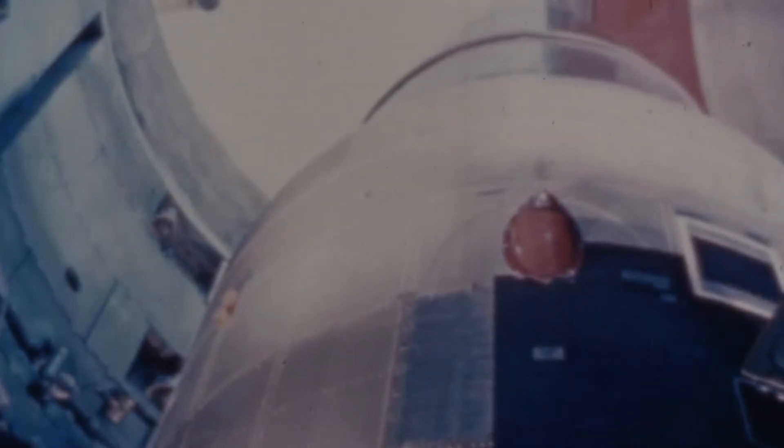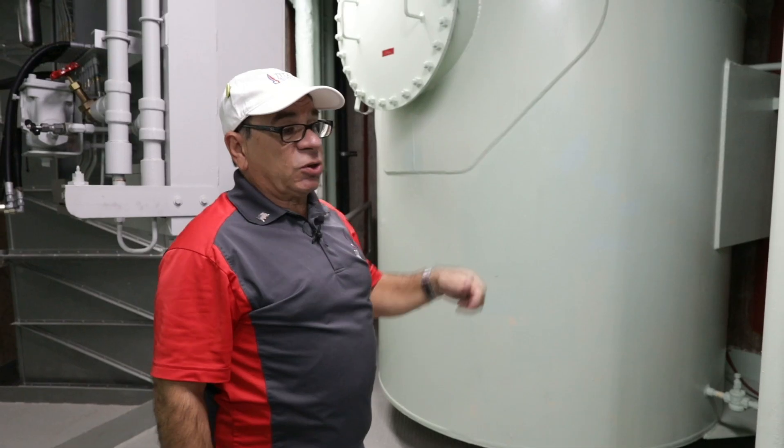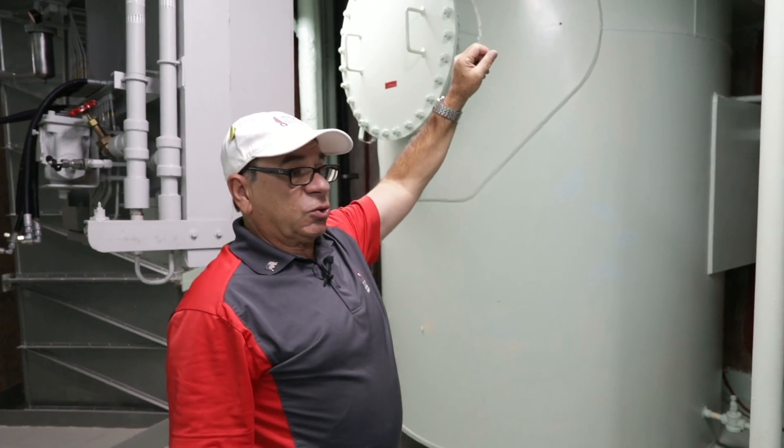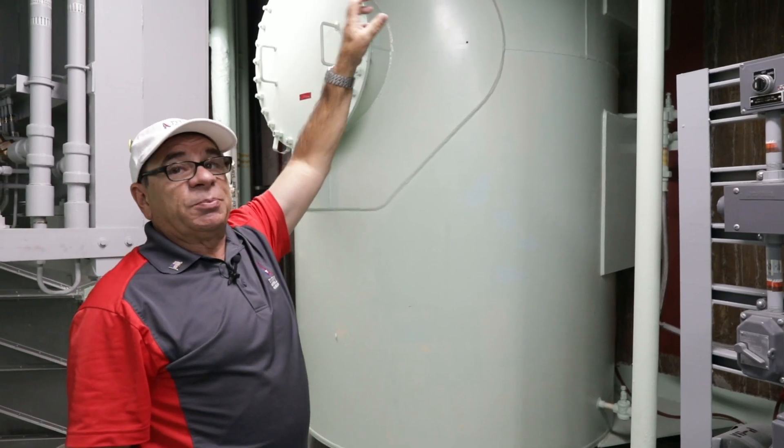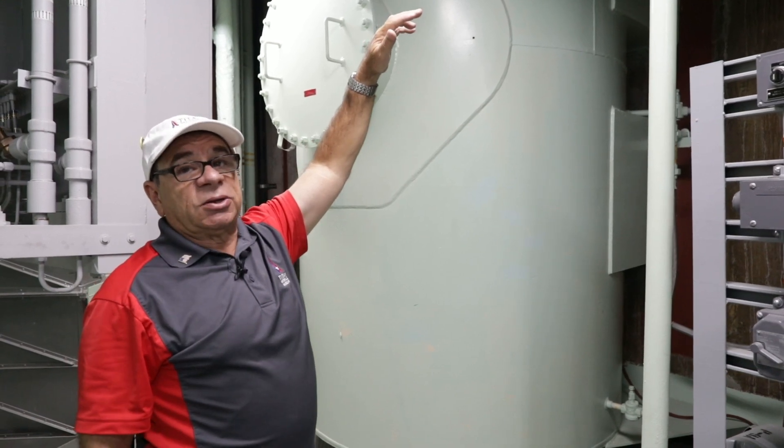Now if this tank runs out, in the access portal there's a switch. We can turn that switch and there's an 8,000-gallon tank of diesel fuel up topside, buried just a few feet under the ground.